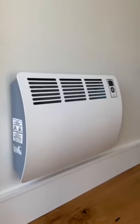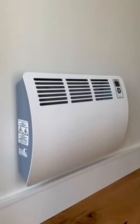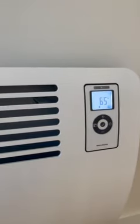Meet the Kahn Premium Wall Mounted Convection Heater from Steeple Eltron, a personal favorite of mine for boosting home comfort. Convection heating means it warms things up quietly and evenly, without those crazy high power bills you usually get from regular baseboard heaters.